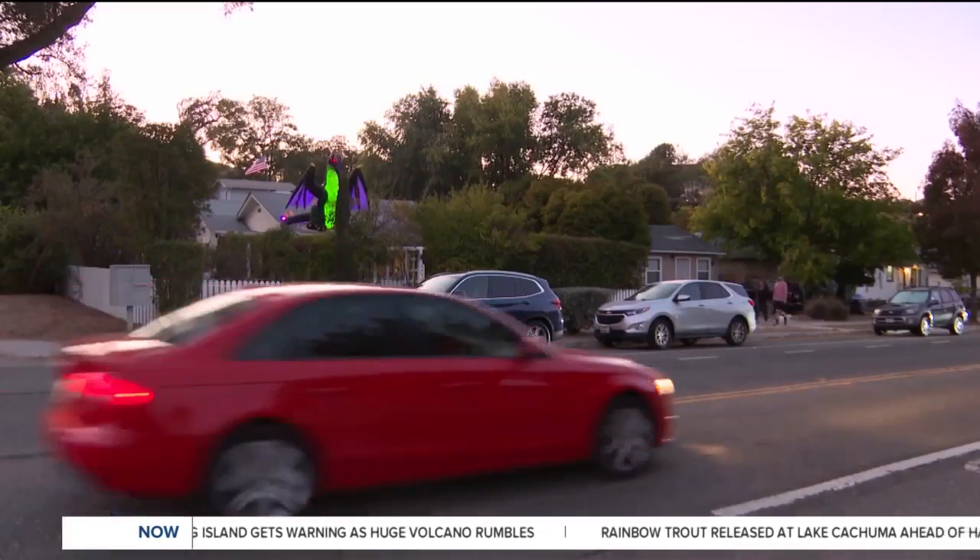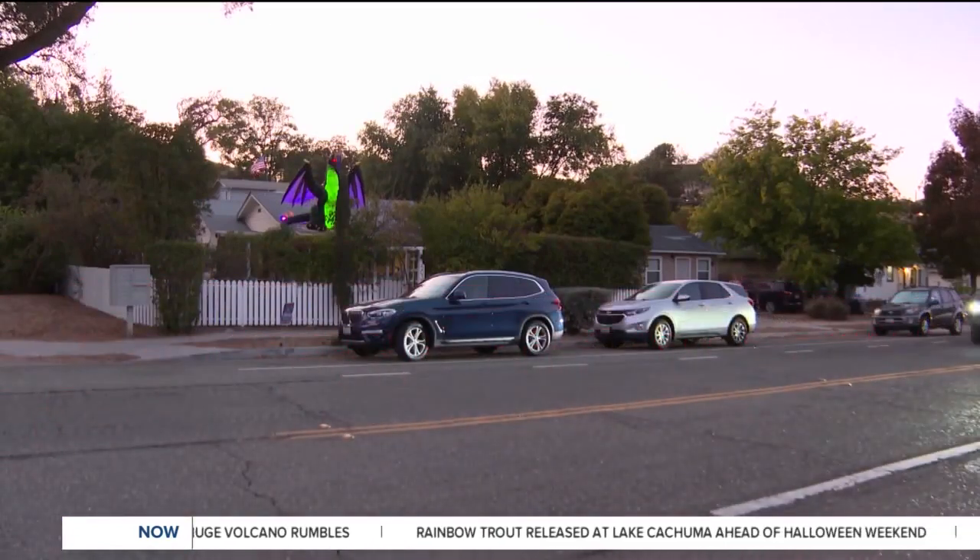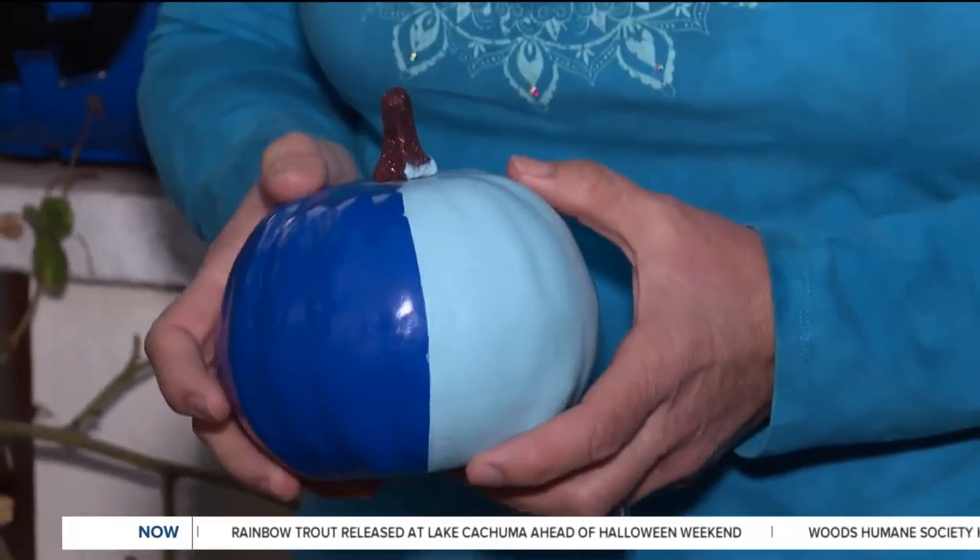Many people haven't heard of the blue pumpkins before and have not heard of the blue pumpkin initiative at all. Paso Robles mother Megan Brady is hoping to get the message of these colored pumpkins out before Halloween.